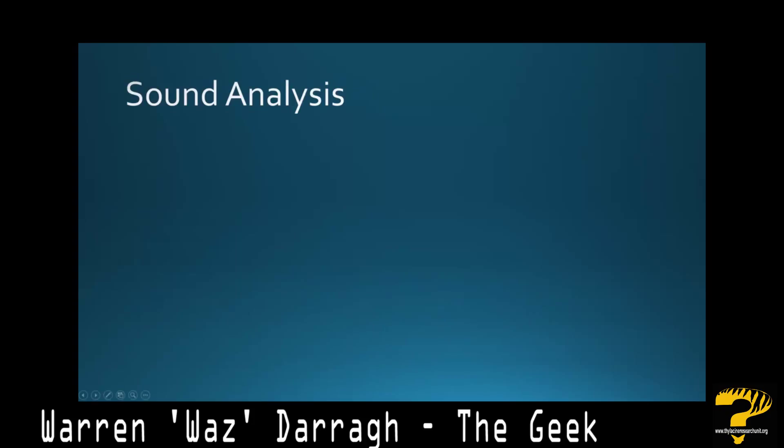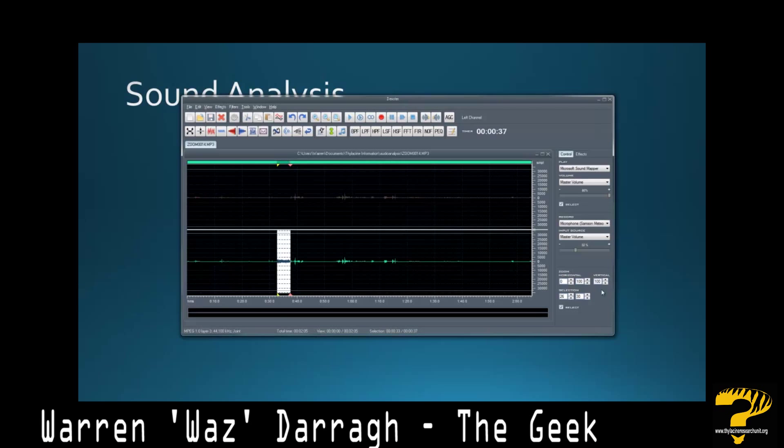So the sounds that we actually captured — let's have a look at that. We'll use this new Dexter software. I'll play that sound on a loop. What I've done is run a low-pass filter over this, amplified the sound by about 200%, and removed as much of the bass as possible. So here's what the sound sounds like.